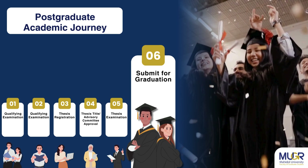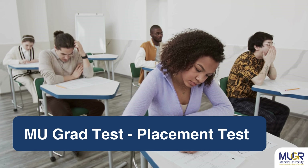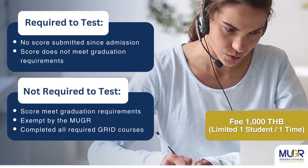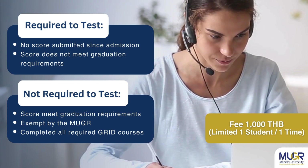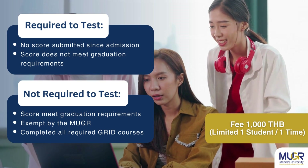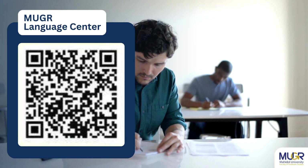Finally, students must complete the publication of their thesis. Regarding English proficiency, we arrange an English language placement test for new students enrolling from the academic year 2024 onward. This assessment helps students self-evaluate their English proficiency. We also offer the MU Grad Plus test and GRID English courses to fulfill graduation requirements. Please contact the Language Center or Faculty of Graduate Studies for more information.